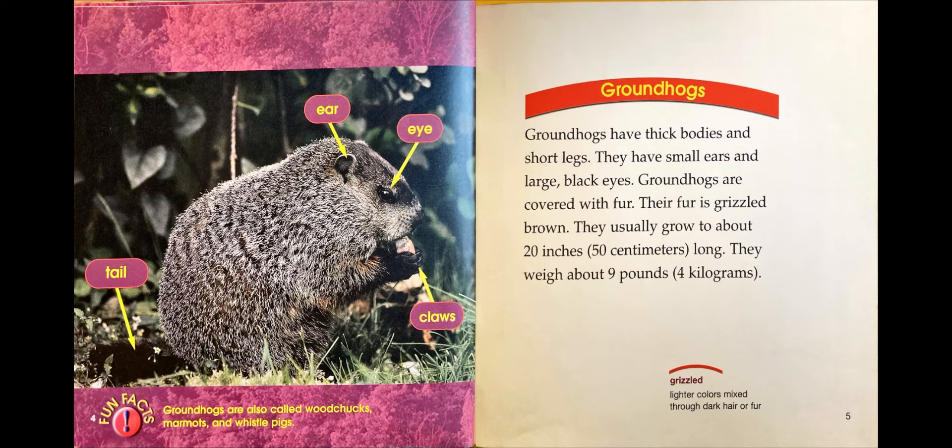On this page, try to identify the tail, ear, eye, and claws of the groundhog.